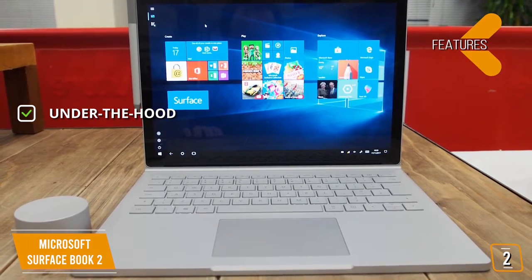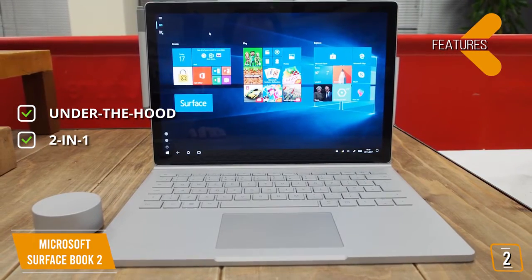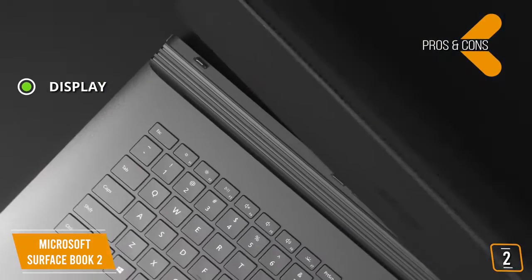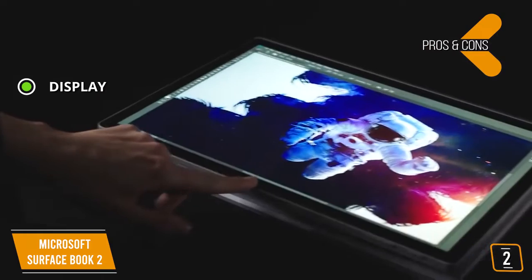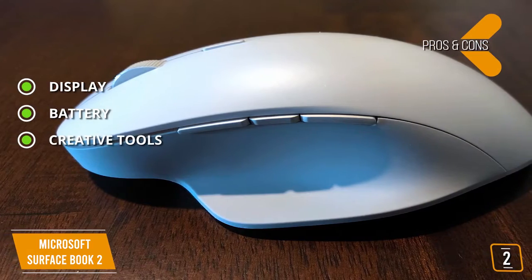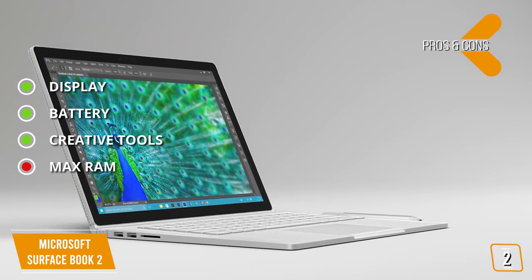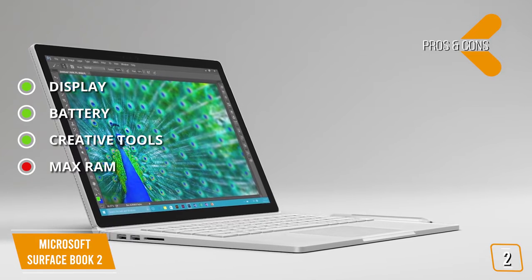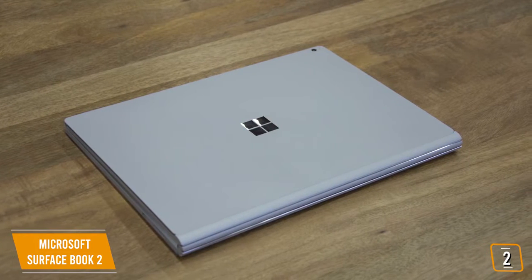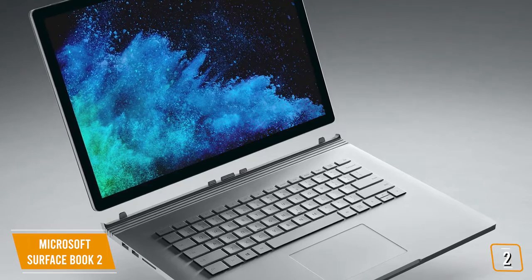The features: under the hood, Intel quad-core i7 processor with NVIDIA GeForce GTX 1060, 16GB of RAM, and 512GB of storage. The 2-in-1 works in four configurations — laptop, tablet, studio, and view modes. The pros are — Display: vibrant 15-inch 3260x2160 touchscreen PixelSense display. Battery: up to 17 hours. Creative tools include the Surface Precision Mouse, Surface Pen, and Surface Dial. And for the cons — Max RAM: 16GB maximum is very limiting. No Thunderbolt ports. If you're a graphic designer that loves the versatility of 2-in-1s, the Microsoft Surface Book 2 is the perfect laptop for you.